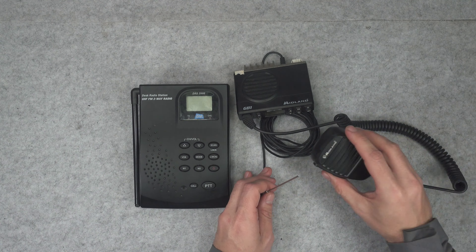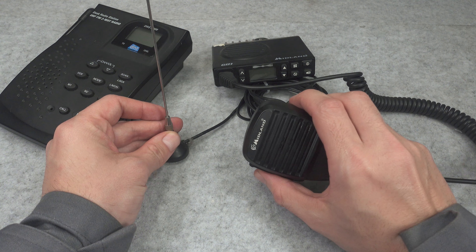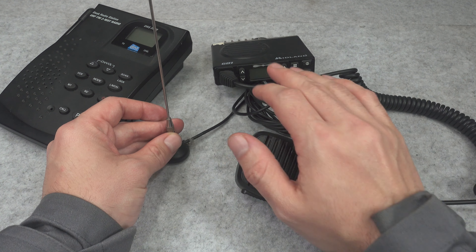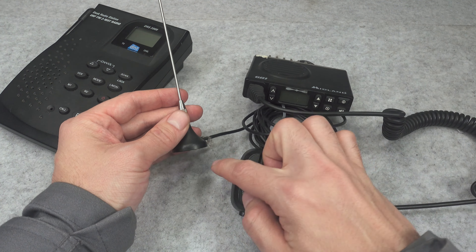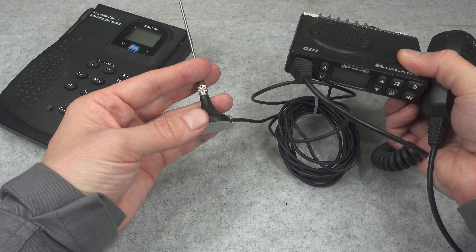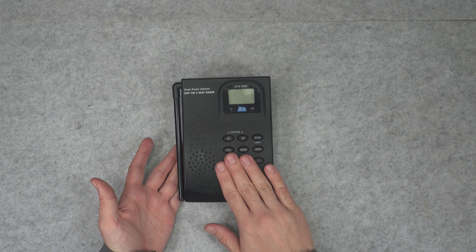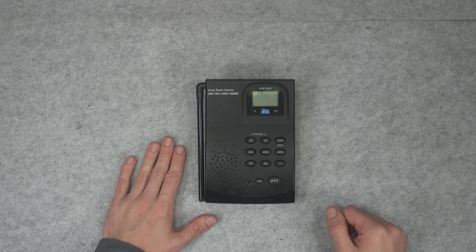I have it next to the Midland GB1, which is also a quite interesting radio that I reviewed on my channel. It is also PMR446 but designed to be operated in your vehicle with an external rooftop antenna, but this unit was intended to be used at your desk.